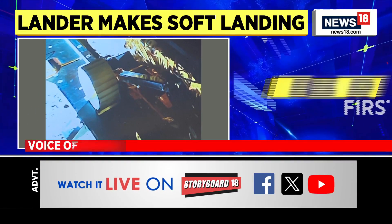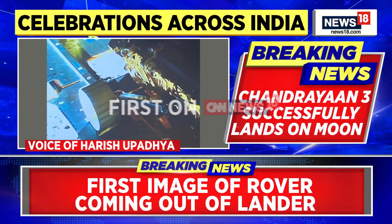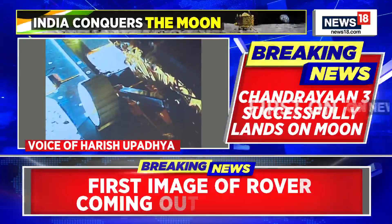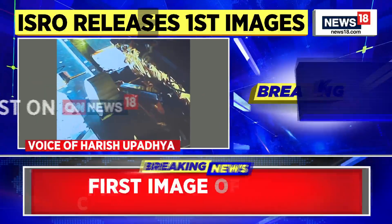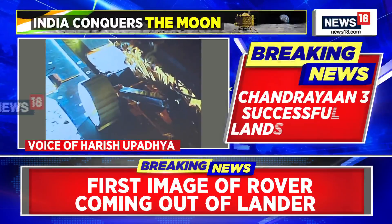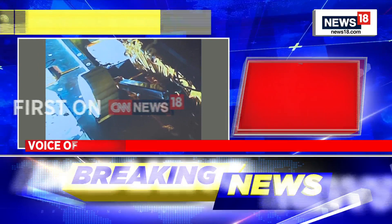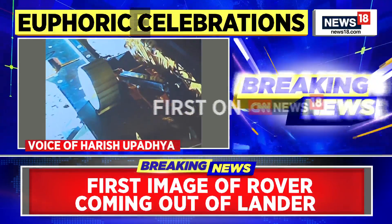Pragyan, the rover, has successfully come out of the lander module and it's on the lunar surface now. Perhaps those images of the rover on the lunar surface are something we are waiting for — that would be put out by ISRO in due course of time. But these were the initial set of images that have come in. One is the photo taken from the lander module of the surface of the moon — you can also see the shadow of the legs of the lander. The other is of Pragyan, the rover, which is just at the exit of the lander.